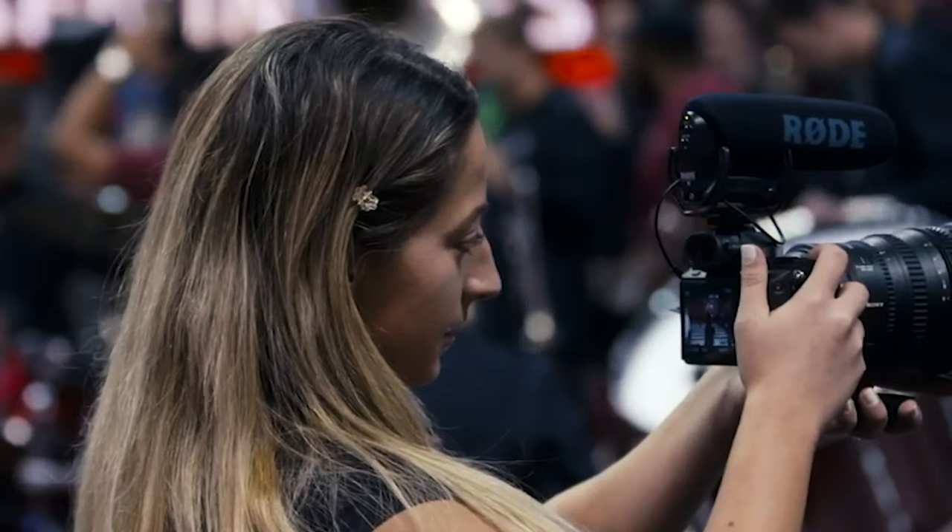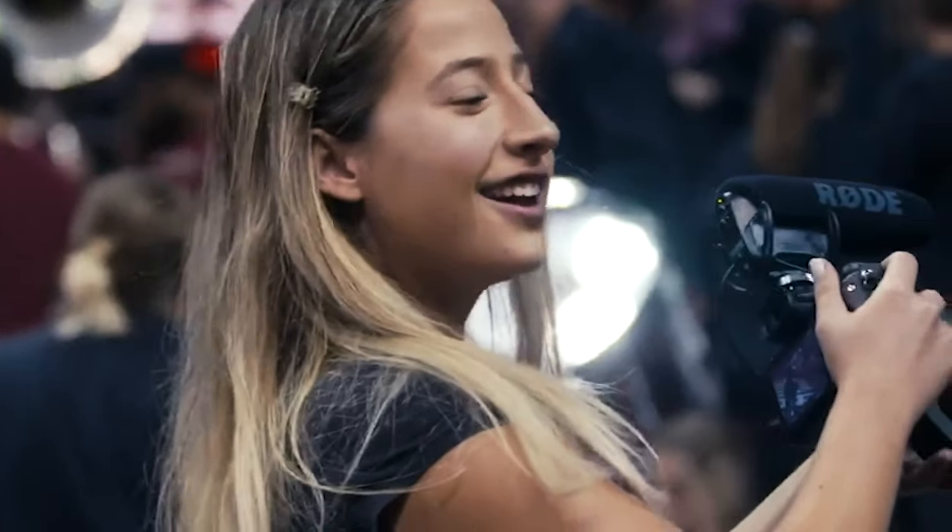Hey guys, welcome back to my channel. My name is Erica, I'm a senior here at FSU studying digital media production and marketing. Today I'm going to be taking you through my lovely campus. This video is for all the prospective, current, and past students who just want to look back and get a beautiful view of our campus. If you guys aren't subscribed already, make sure you are, like the video, and let's go!